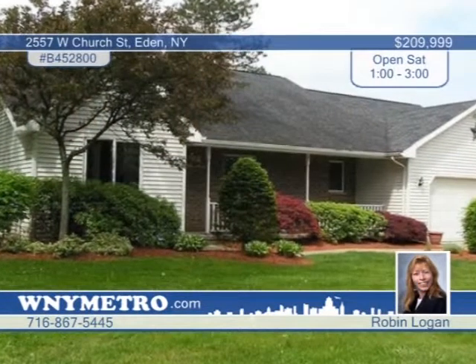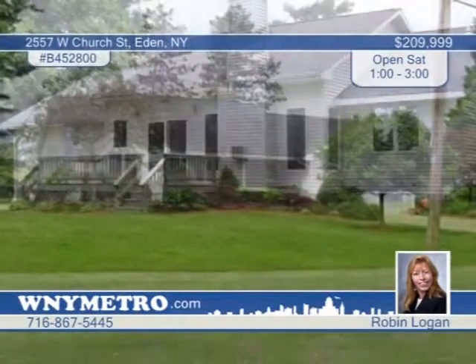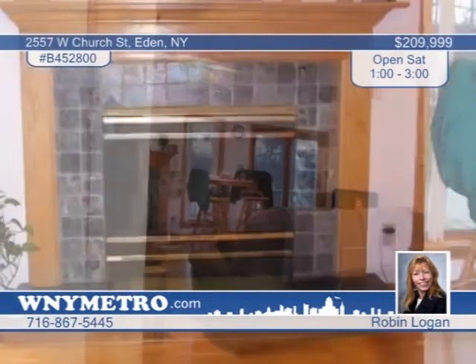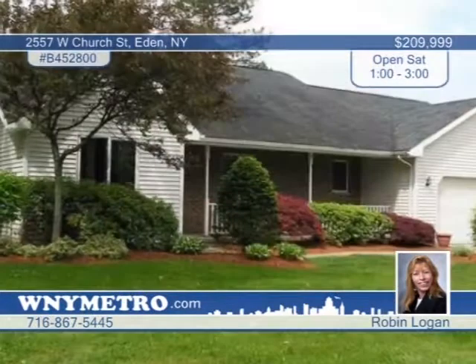This custom-built one-owner ranch is waiting for you. The three-bedroom, two-bath home showcases exterior amenities such as Anderson windows and a professionally landscaped yard, and interior features such as 10-foot ceilings, fireplace with an oak mantle, and more. The master suite offers vaulted ceilings, walk-in closet, and for added luxury, a jacuzzi tub. For convenience, there's a first-floor laundry. Come see this well-maintained home with Robin Logan today.